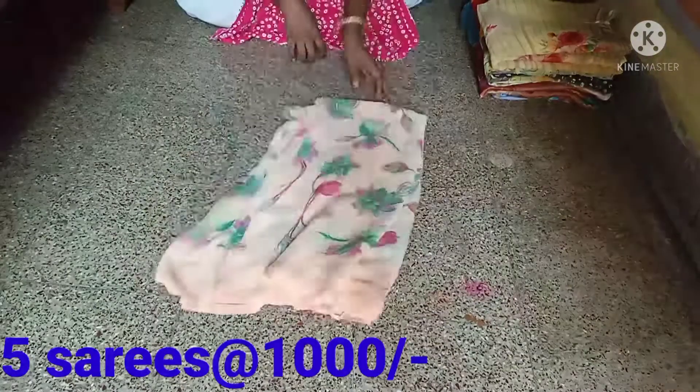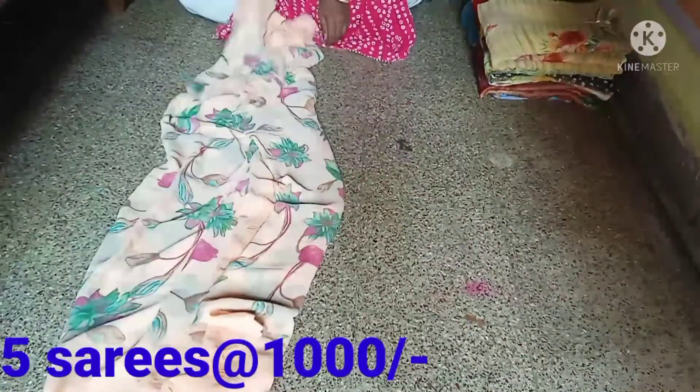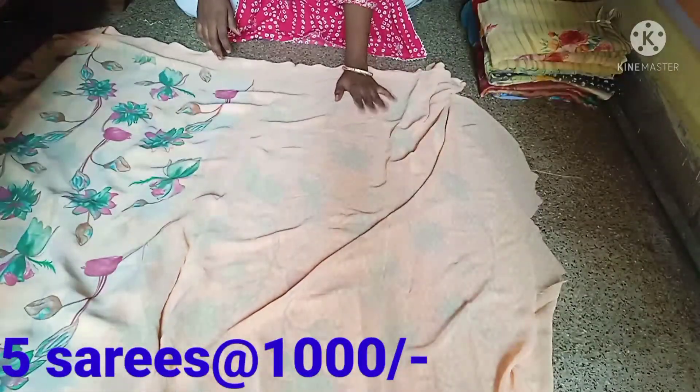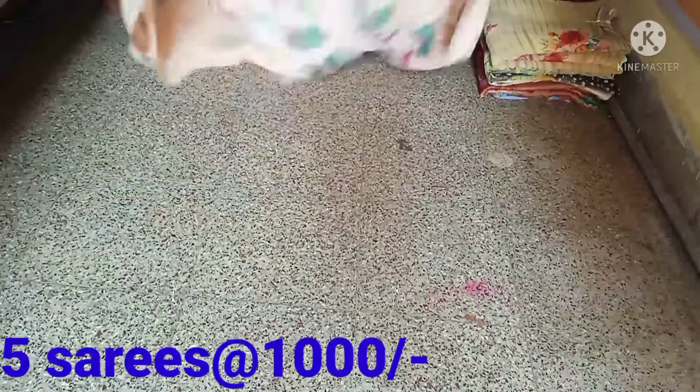It will be very smooth. I will use laser rubber so it will be very smooth. I will use a blouse — it is a blouse.